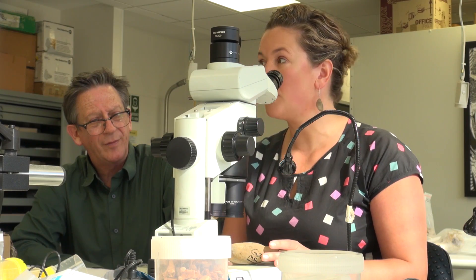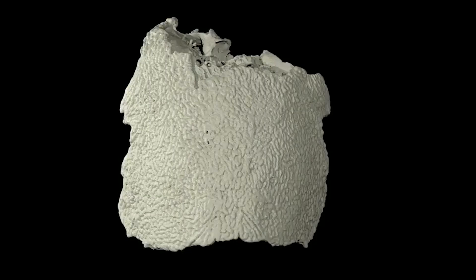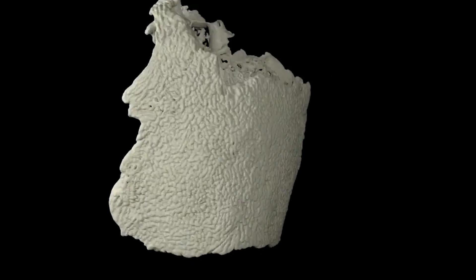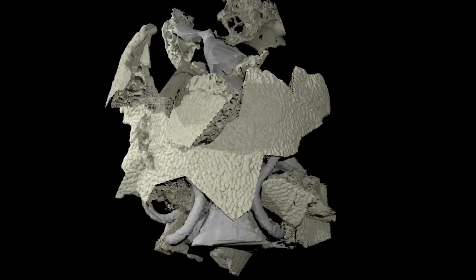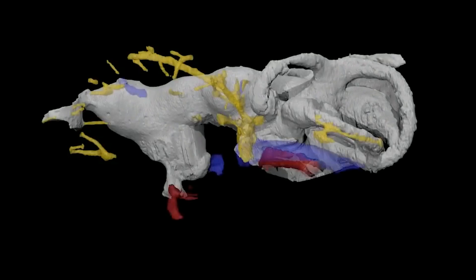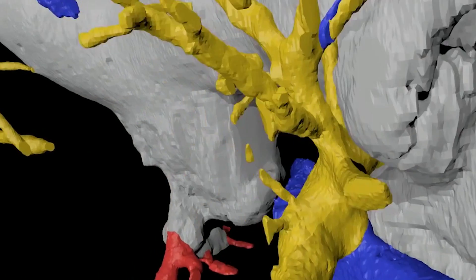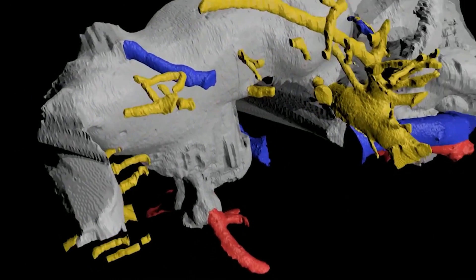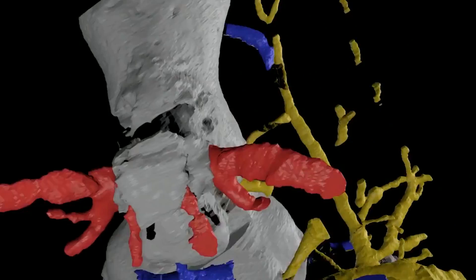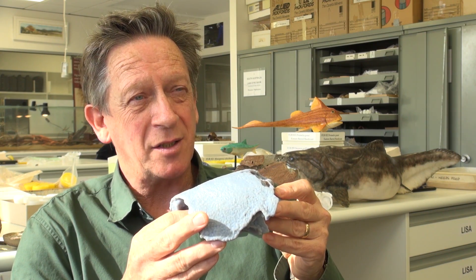This fossil was first prepared out of limestone matrix using weak acid to dissolve the rock away, leaving the perfect three-dimensionally preserved skull. We then put this skull through a CT scanner so that we could digitise it. In the old days we'd prepare with drills and hammers; now we've got acids that get them out of the rock, but we've also got CT scanners and synchrotrons, so we're starting to probe the inner anatomy of these fishes and show just how much alike they are to the more advanced fishes that were leading on to the land animals like us.